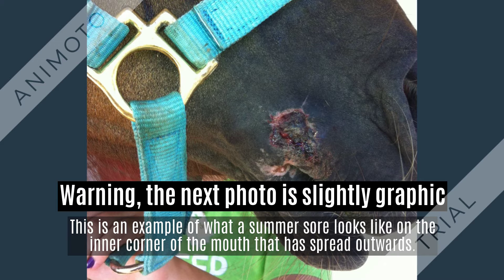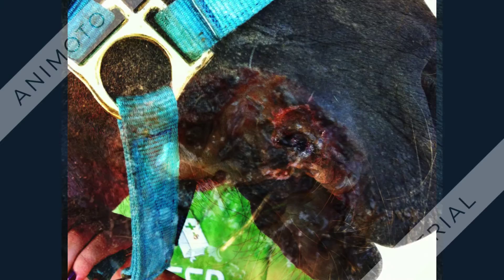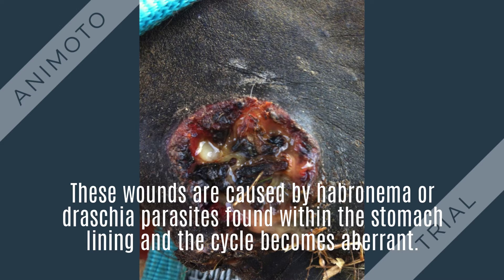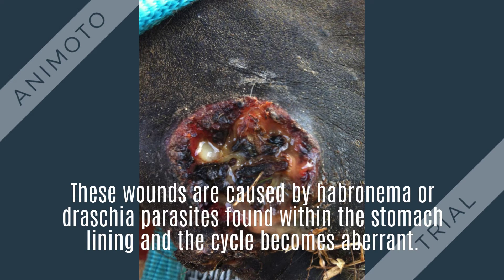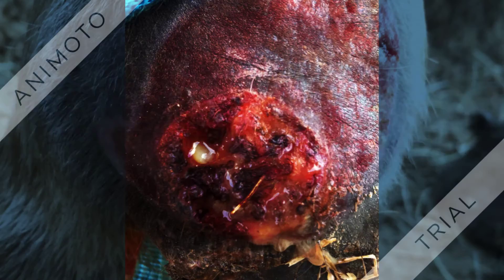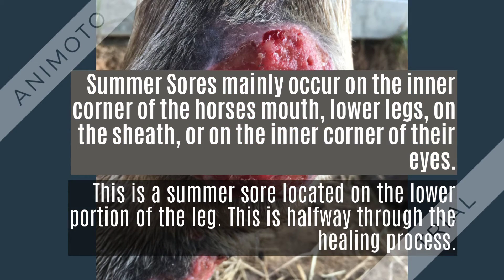The hibernema or dystratia parasites are found within the stomach lining of the horse, and as part of its life cycle, the larvae of these worms are passed into the feces of the horse. By leaving the body of the horse, these larvae are then ingested by flies, and the flies carry the larvae back to the horse's mouth for the horse to ingest them and continue the life cycle.